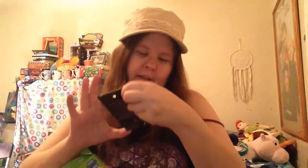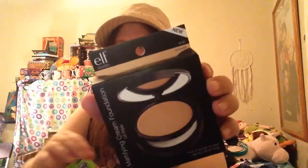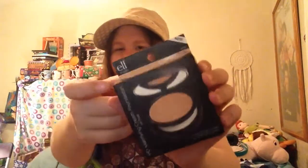The second one is the e.l.f. Studio HD Mattifying Cream Foundation, oil-free. I don't know how to pronounce one of the words, but I'll put it on screen — just look at that. That's what the packaging looks like, and you get a little mirror with it too.